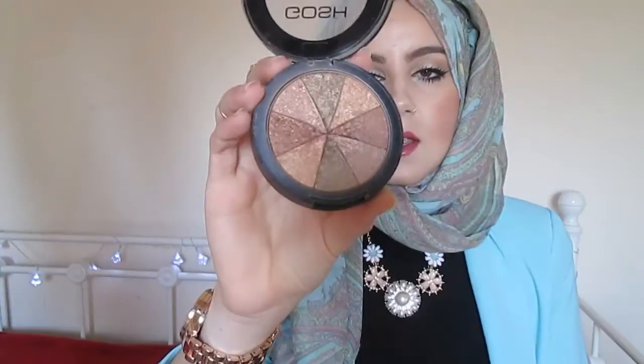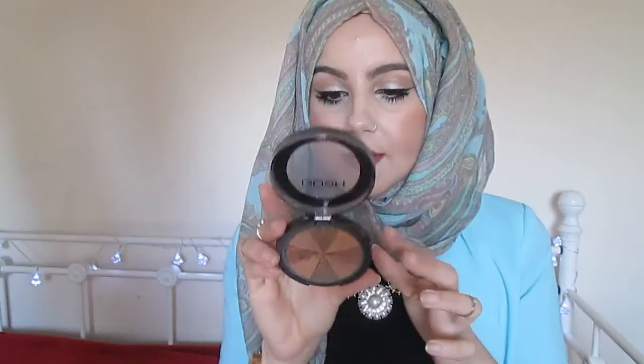I also like to bronze my face, and you guys know I love GOSH. The GOSH bronzer is absolutely amazing because it's got a hint of shimmer to it, so in the sun and when you take photos the pictures come out pretty much amazing. It's shade 51 Bronze Pie, and you can literally buy this at any drugstore — Superdrug, Boots — and if you're not in the UK, any drugstore.